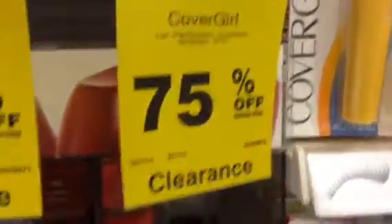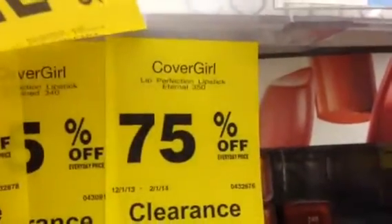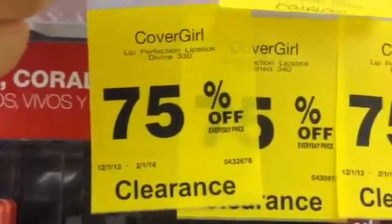Lit Perfection. 335, that is. Eternal 350. 330 to find.